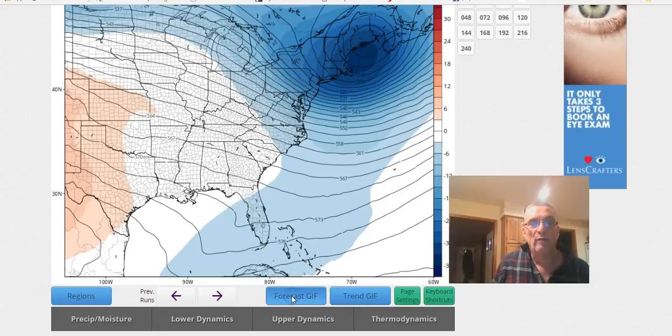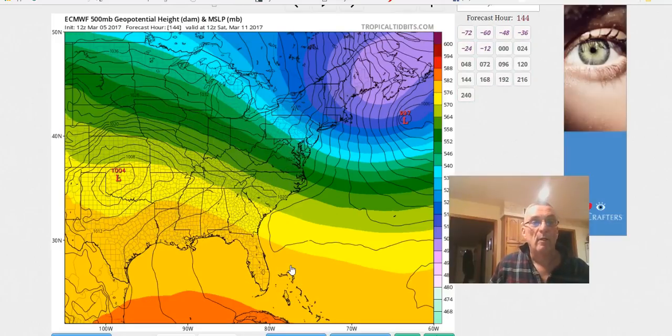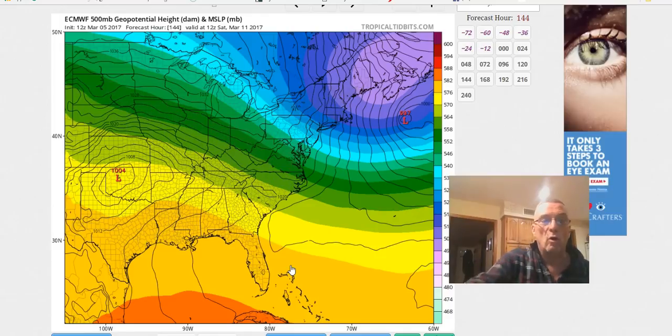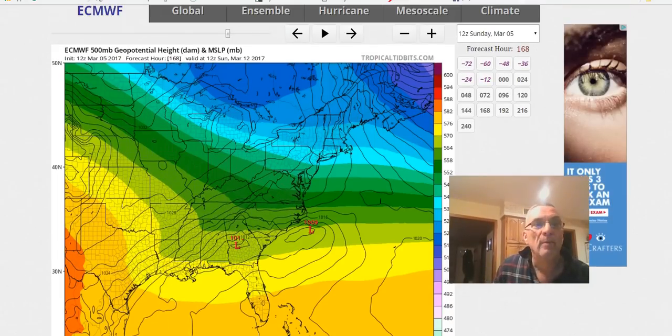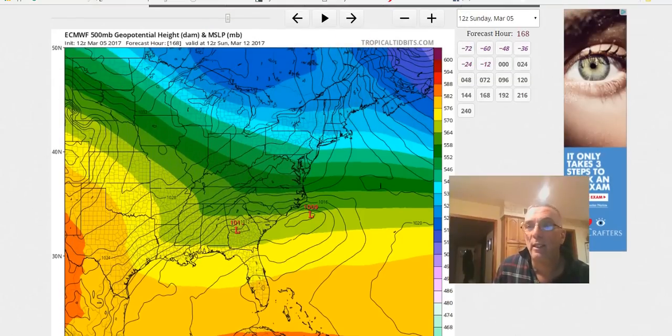Indeed, that's what the European did today. Looking at the surface, you have a low near Oklahoma with cold air coming into the east. That low translates to central Georgia, redevelops southeast of the North Carolina coast. The European produced some accumulating snows in areas that have not gotten any this year, but the northern extent of that snow doesn't get much further north than northern Delaware and northern Maryland — so it's primarily a Virginia and northern North Carolina event according to the European. I'm going to tell you I'm as skeptical of that as I am of the new GFS, which I'll show you next.